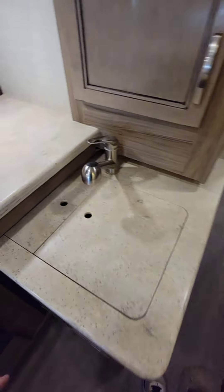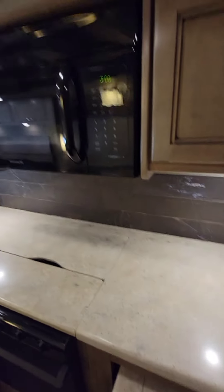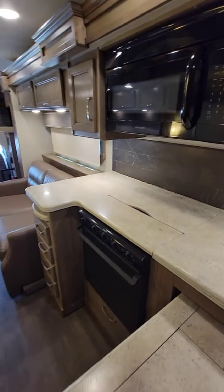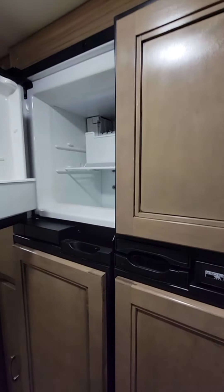Right here at the galley countertop gets a little tight. At least they give you one side of the sink you can use. But you can get to the microwave and the stove easily, and over here, very easy access to the refrigerator and the freezer right above.